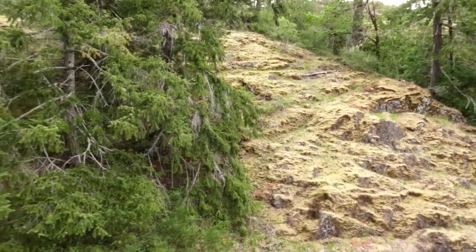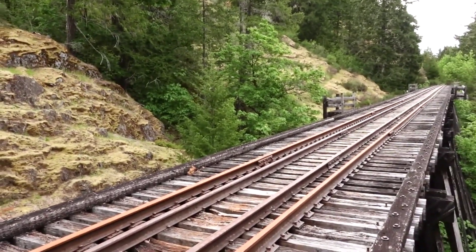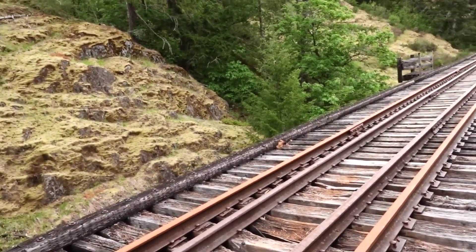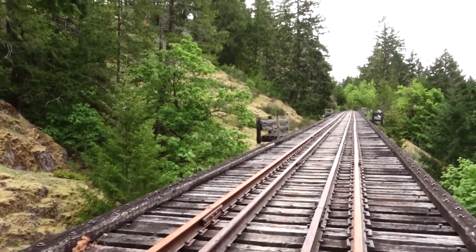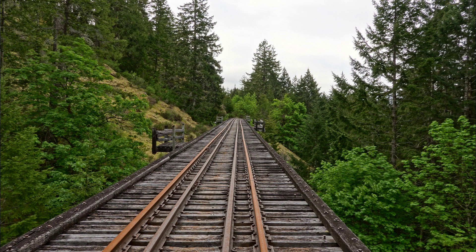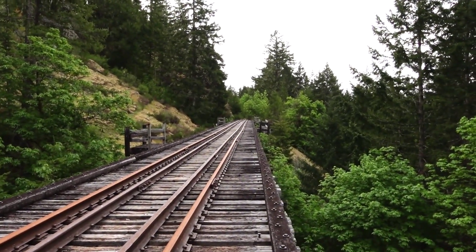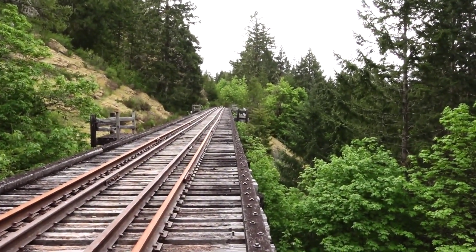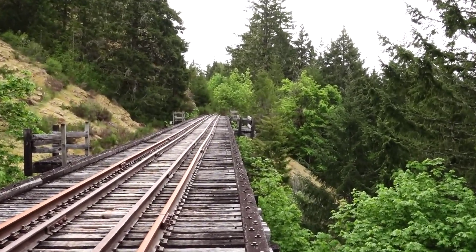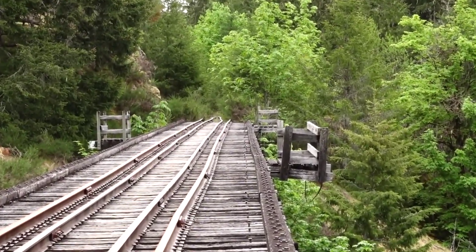The sun is starting to peak out that way — takes a while to climb over the hills. This gives you an idea of the fire barrel platform. Yeah, barely hanging on.